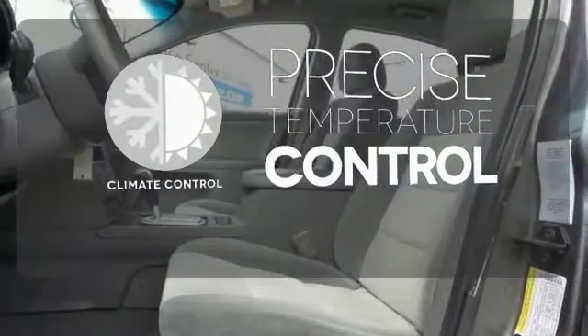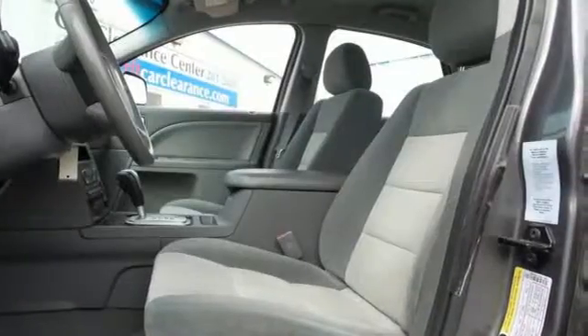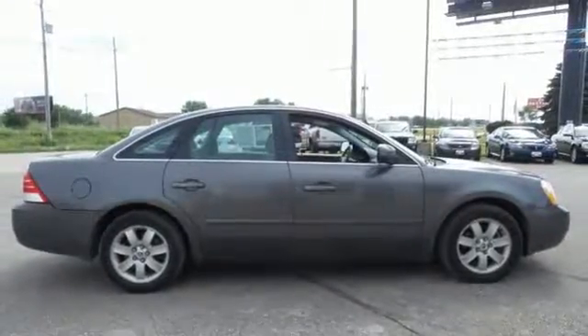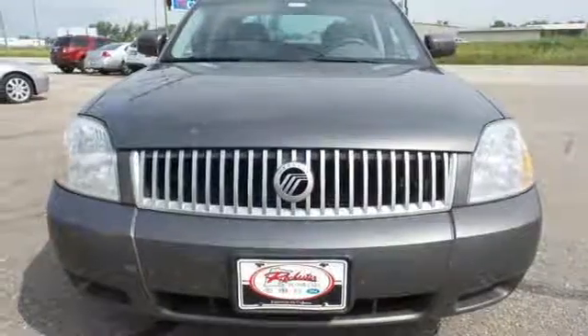Select the perfect temperature with climate control. With its distinctive style and rich appointments, the Mercury Montego is in a class by itself. Come in today and see it for yourself.